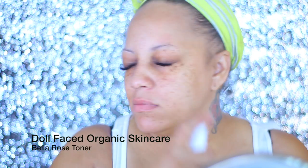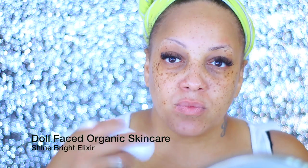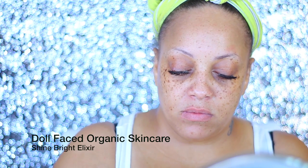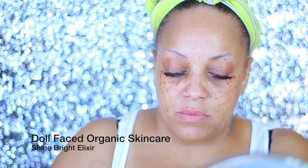Hello, it's time for this makeup tutorial. The first thing I'm going to be using is my Doll Face Organic Skincare — this is the Rose Toner Water. I love any type of rose water, so I did use that to hydrate and moisturize my face. I'm also going to be using the Shine Bright Elixir. As I mentioned, this is a Black-owned skincare product line. Please excuse my voice, it's a little raspy right now — I kind of woke up like this. Anyway, on to my brows.